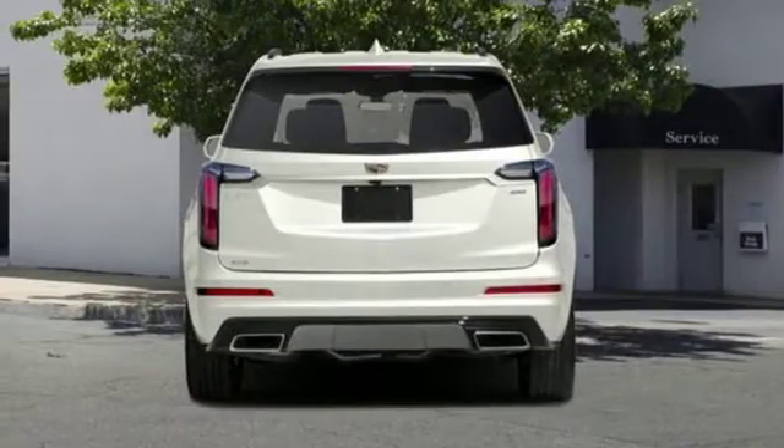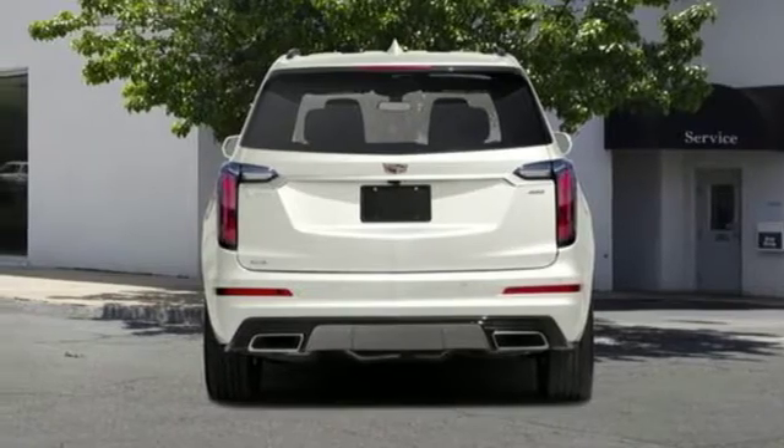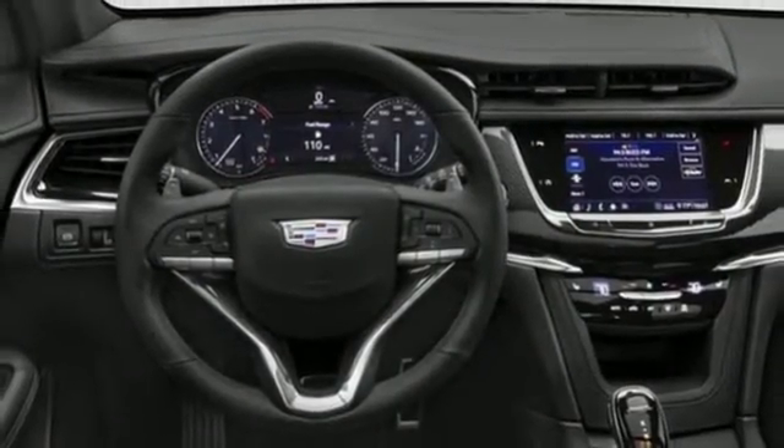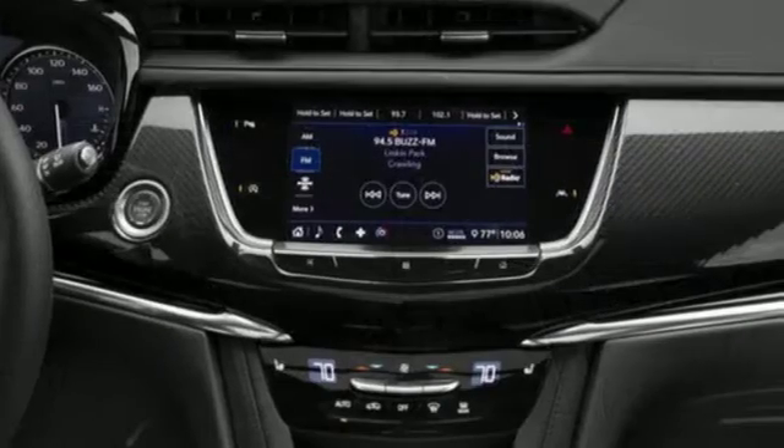Streaming audio. Doors and push button start proximity key. Heated steering wheel. Front and rear parking sensors. And heated and ventilated leather bucket seats.